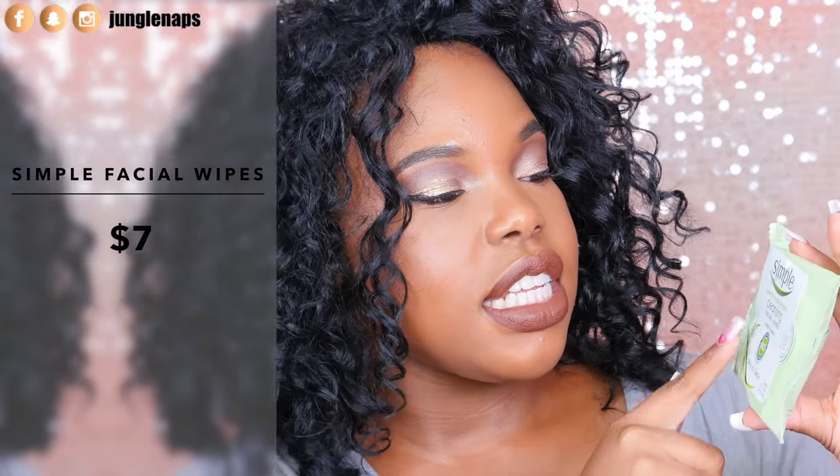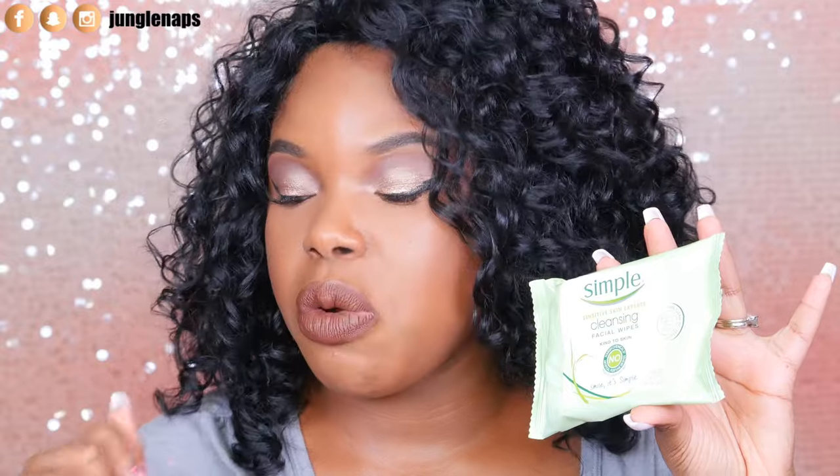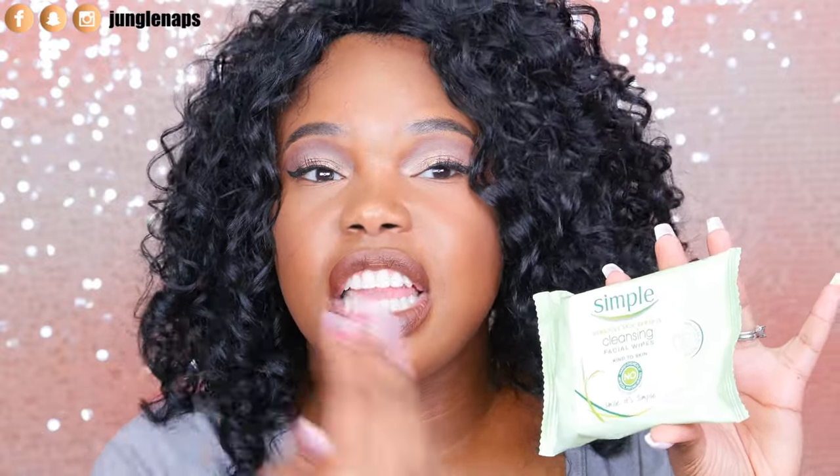I use oil together with a makeup wipe — I love the Simple brand sensitive skin cleansing facial wipes. There's also their micellar line but I don't find much difference between the two. I love these because they stay super moist in the packet as long as you keep the flap closed, and they remove makeup so well. Used with the oil, there's barely anything left on my skin when I actually cleanse.